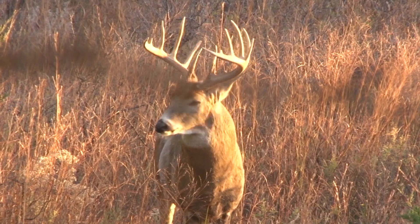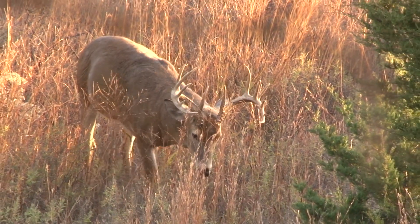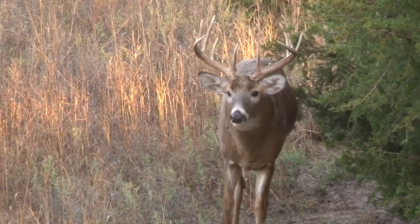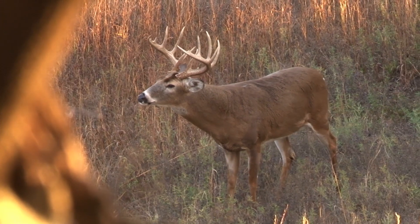I'll get his attention with a loud tending grunt. Once he looks away from me where his eyes aren't glued on me, I'll hit him with a snort wheeze. What that's doing is challenging that buck — he thinks another buck's in his territory and he's ready to fight. A lot of times that buck will lock in, come to your location, and give you a shot. So take this into consideration the next time you hit the woods. Try a few of these calls out, see what works for you, and good luck in the woods this fall.